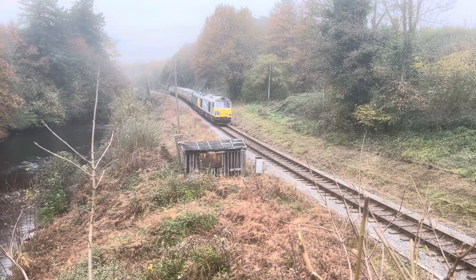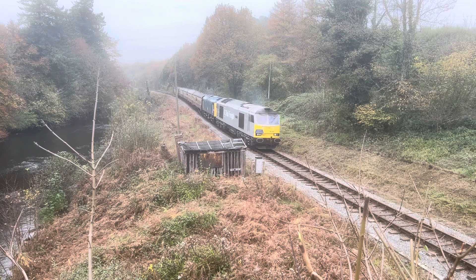The start of the gala was the class 60, on hire from DC Rail, and here we see it at Hood Bridge.